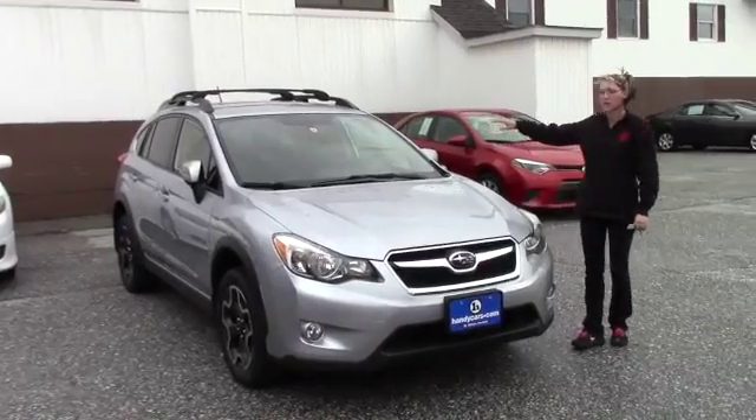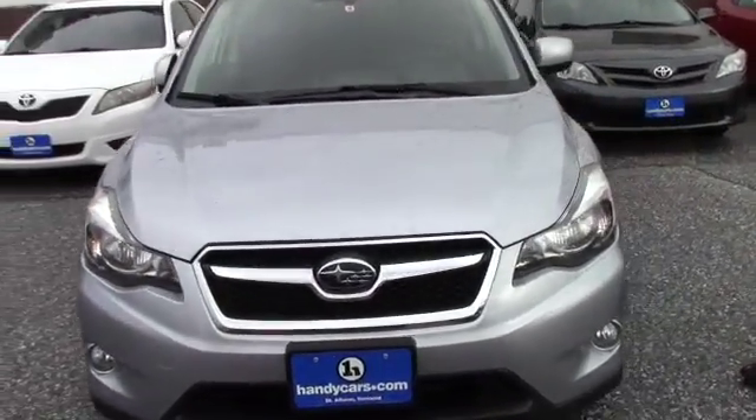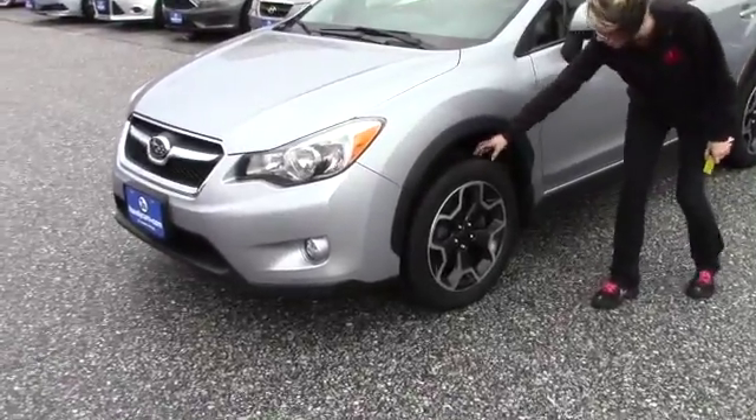So your inspection sticker is good until April of next year, and you do get the Handy Care, which includes two free oil changes, and next year's state inspection done as well. You also have brand new tires on here.